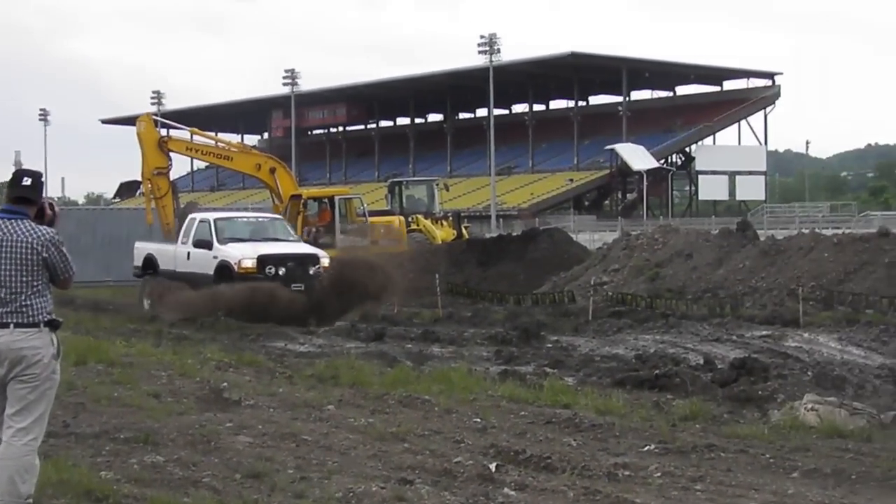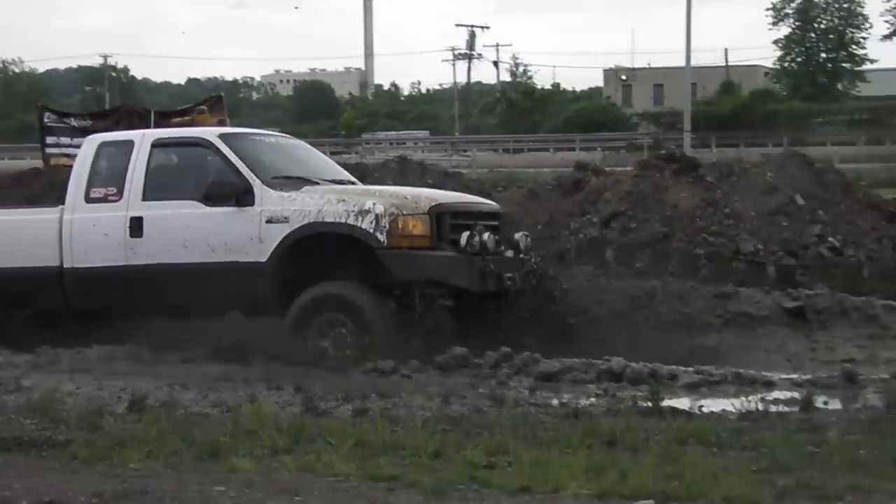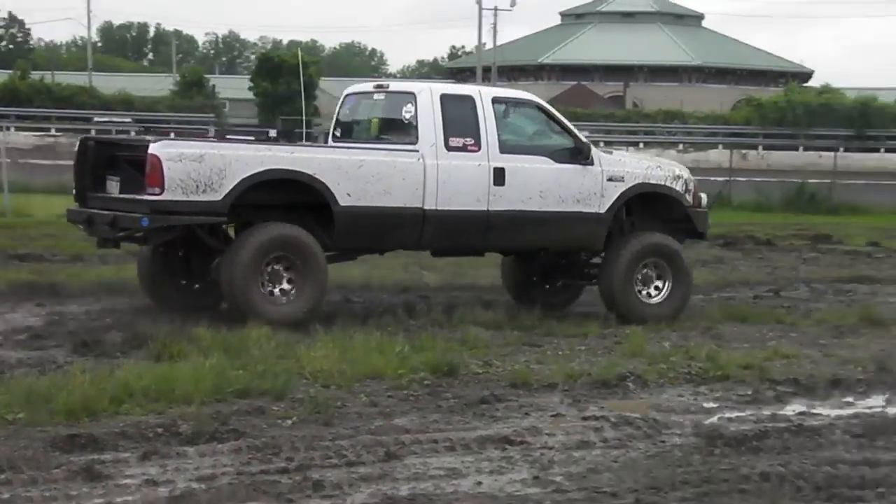I don't think he's dead — he's stuck. Alright.